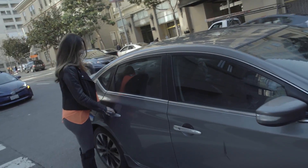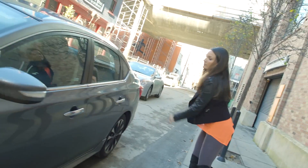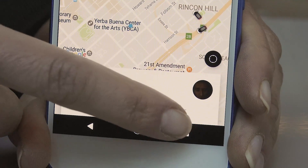Once you're in the car, the actual ride is exactly the same. The only thing I wasn't able to do in Google Maps was rate my driver at the end of the ride. To do this, you'll have to go into the Uber app unless they roll out another update.